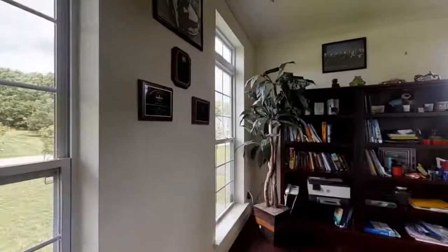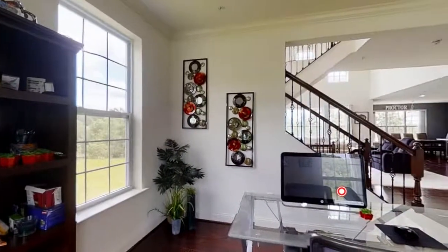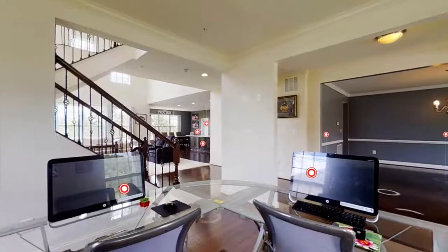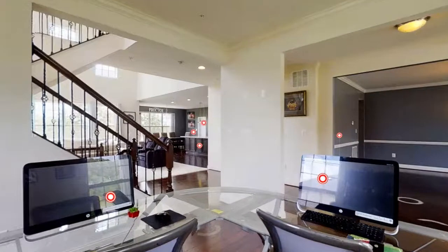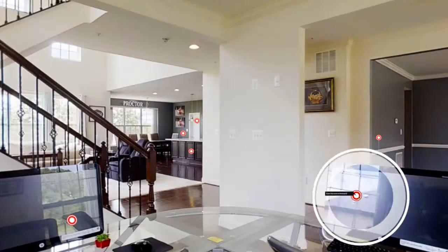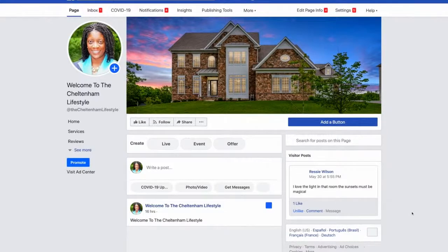You'll see these red matter tags throughout the property — these are different things we can do to help enhance it. In this particular room, which is more of a study or flex space — could be a sitting room or an office — the seller is currently using it as office space. We added content where someone can click that button and go straight to Rusty's Facebook page to share content and photos with family and friends.